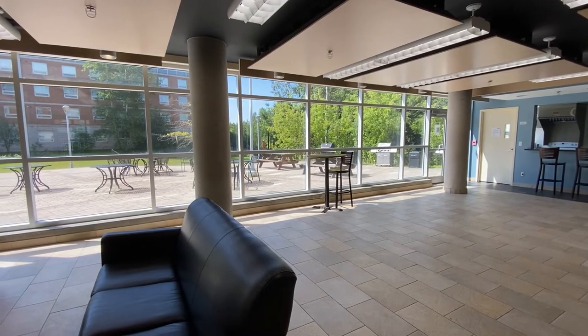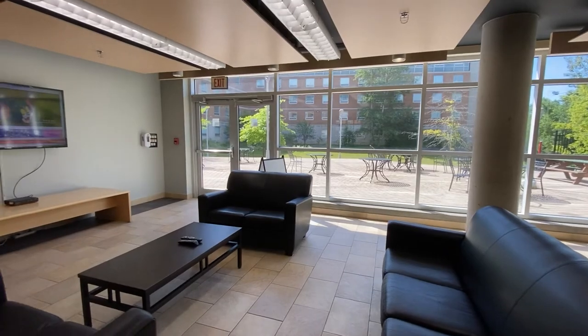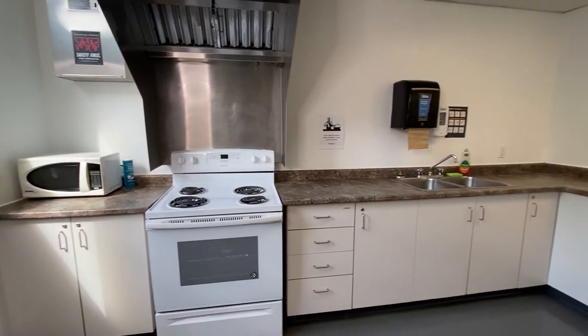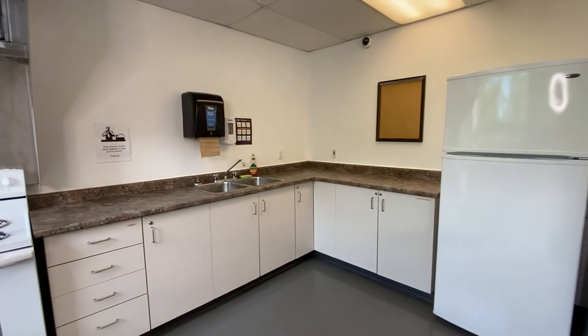Also on the first floor is one of our lounges, where students like to gather to watch the big game, their favorite show, or hook up their video game console. Another included amenity is the South Village Kitchen, which is also available to be booked using our easy online booking system.